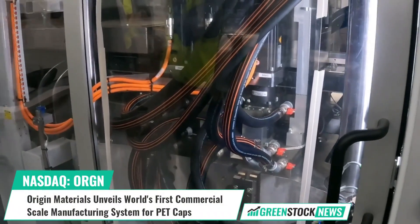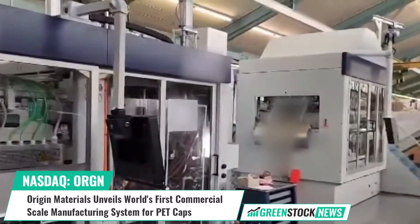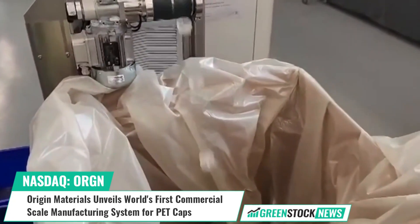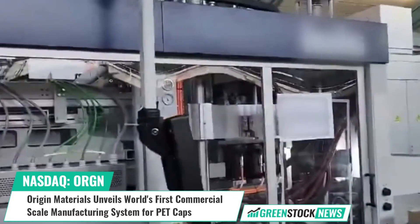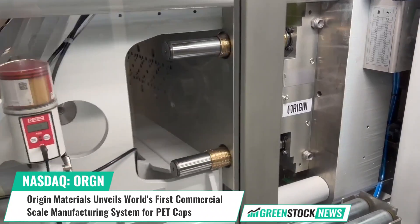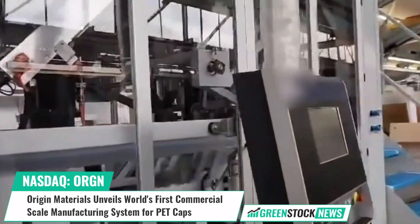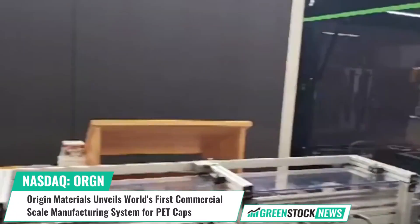Origin Materials, a technology company focused on advancing sustainable materials, has introduced the Origin Cap Former System — the first commercial-scale manufacturing system for polyethylene terephthalate caps and closures, otherwise known as PET caps. Following the successful completion of the factory acceptance test, the system is set to revolutionize packaging by enabling 100 percent container-to-container beverage recycling for the first time.